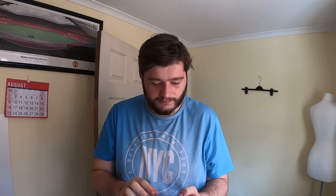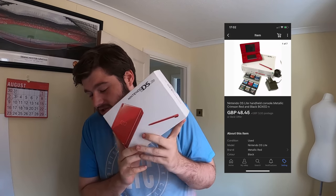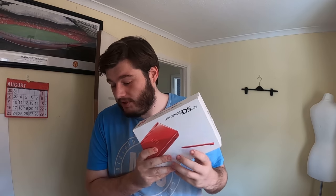The first item is a Nintendo DS Lite console. It has nine games, a charger, and everything needed. The console is in pretty much mint condition. I paid around 30-50 pounds for a bundle of gaming stuff that included this, Xbox One and 360 controllers. I took an offer of £48.45 for this — it's a really nice sale. Someone bought it for their grandson's birthday.